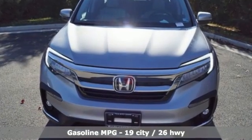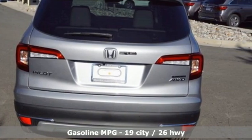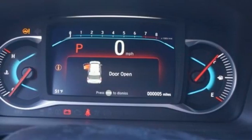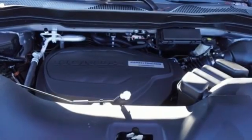Automatic transmission, heated leather bucket seats, integrated navigation system, auto dimming rear view mirror, dual zone climate control, wi-fi hotspot, streaming audio, hands-free liftgate, remote engine start smart device, and V6 engine.